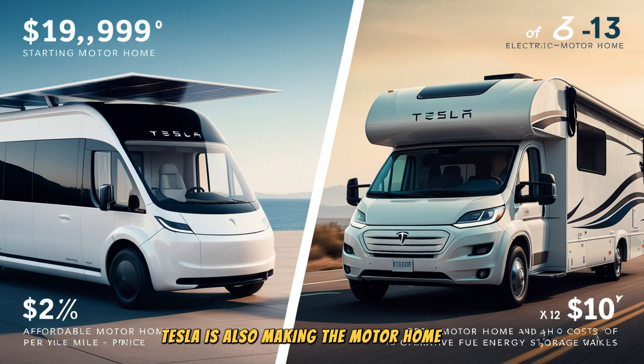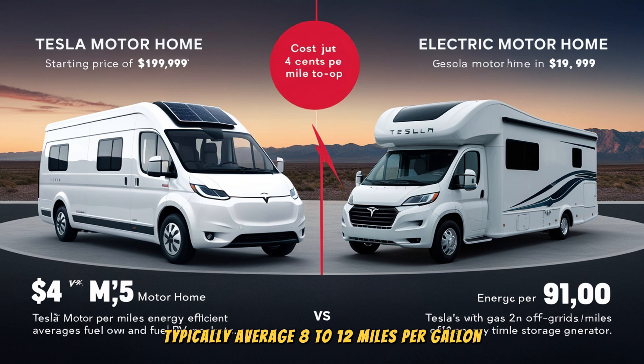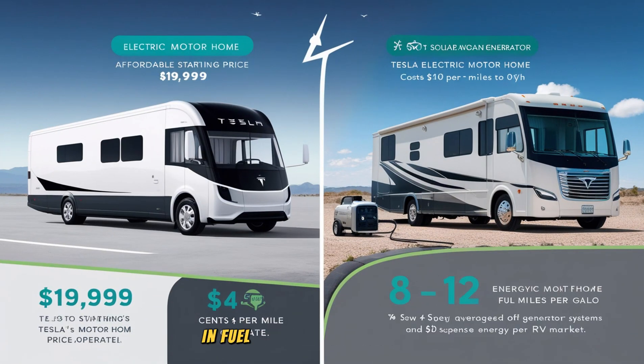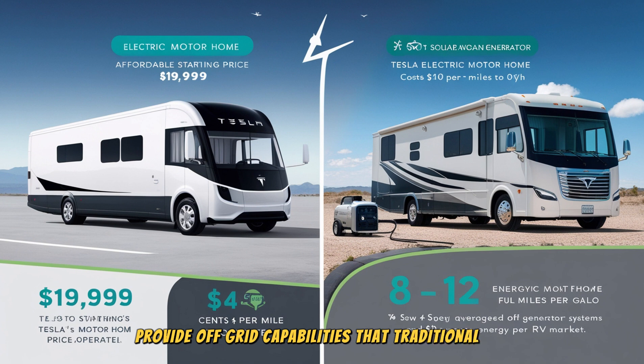Tesla is also making the motorhome more energy-efficient. Gas-powered RVs typically average 8 to 12 miles per gallon, with larger RVs dipping below 8 mpg. In contrast, Tesla's electric motorhome, powered by the 4,680 battery cells, will cost just 4 cents per mile to operate, depending on charging rates. For owners who drive about 12,000 miles per year, this could translate to savings of around $3,000 to $5,000 annually in fuel costs alone. Additionally, the motorhome's solar roof panels and energy storage systems provide off-grid capabilities that traditional RVs can only achieve with expensive generator upgrades.